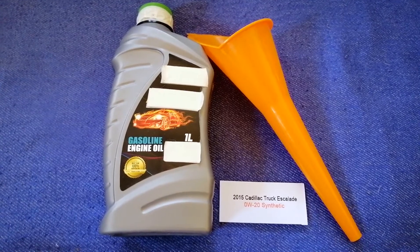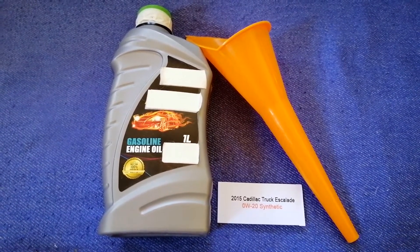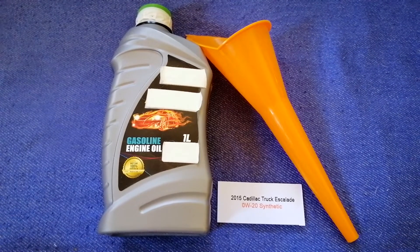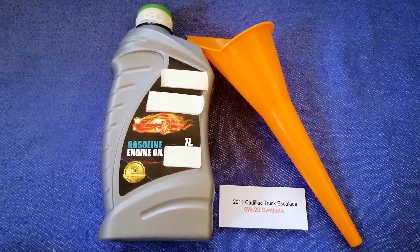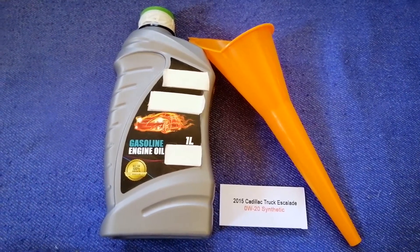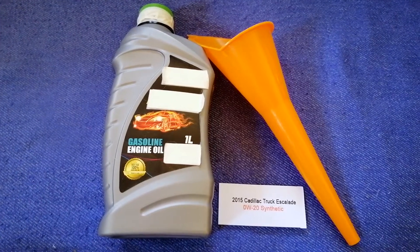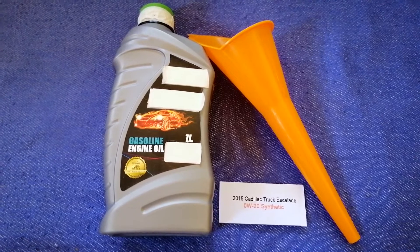If your 2015 Cadillac Escalade uses a different type of oil, or if you know a cheaper place to buy oil for your car, make sure to leave a comment and let the rest of us know. Don't forget to check the video description for the most recent price. Thank you for watching — please like and subscribe.